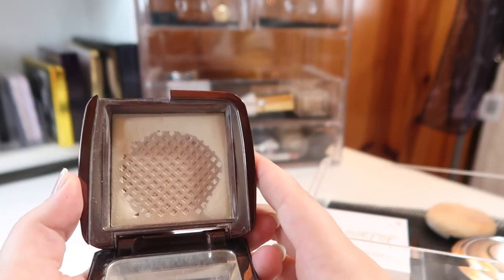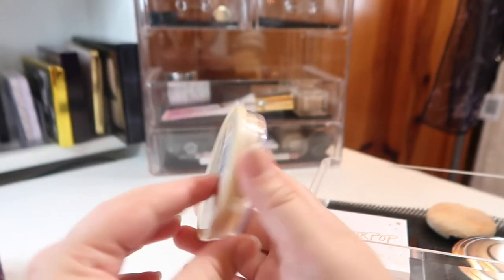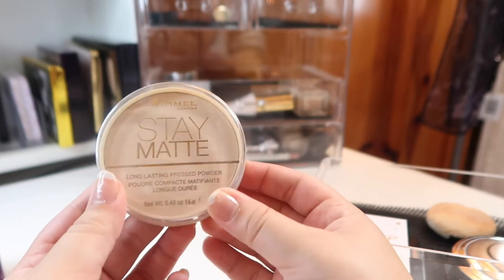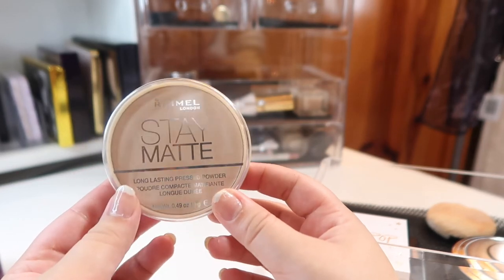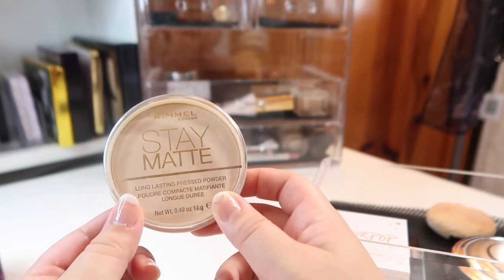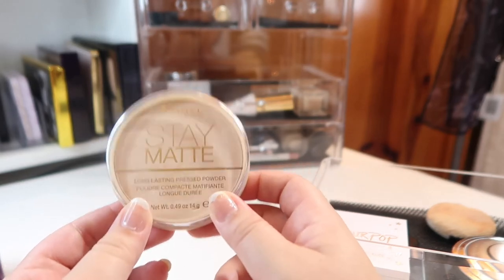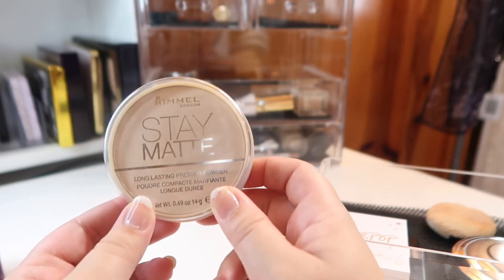I need to finish the Hourglass powder now since once summer hits it'll be too light for my complexion. Another favorite summer staple is the Rimmel Stay Matte Powder in shade 001 Transparent — it's more of a translucent setting powder. I love it: it keeps oils in check, sets makeup beautifully, doesn't look heavy or cakey. It's just an overall great powder that I couldn't get through summer without.